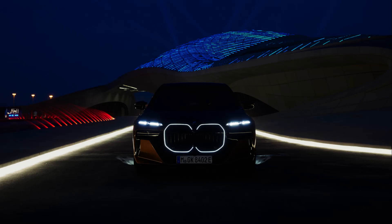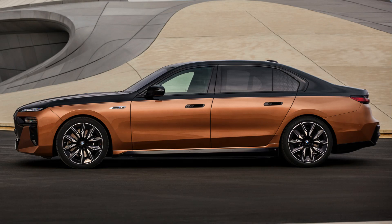The M70's power has increased over the regular 7's 536 horsepower and 549 lb-ft of torque. How does 650 horsepower and up to 811 lb-ft of torque sound? The rear motor — BMW's fifth-generation unit that doesn't use permanent magnets — now has an output of 483 horsepower and 479 lb-ft of torque just by itself, a 175-horsepower, 199 lb-ft bump over the standard motor tune.